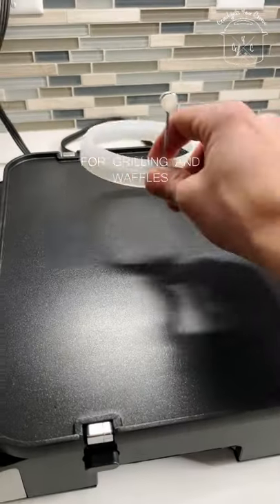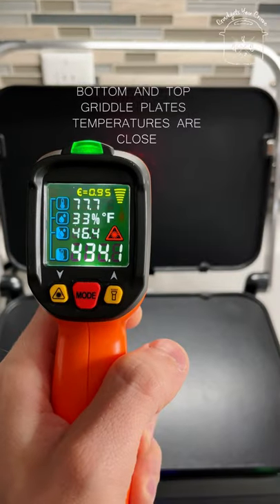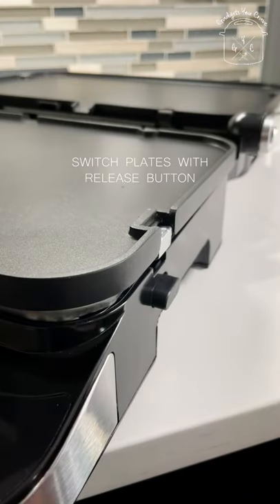It comes with two sets of plates for grilling and waffles, and egg cups for perfectly round eggs. Bottom and top griddle plate temperatures are reasonably close to each other. Switch the plates with the release button.